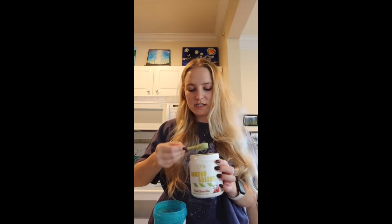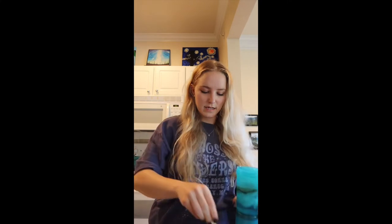I will be honest, I'm not a huge fan of greens powder so I was a little bit nervous to try this one. It's fruit smoothie flavored and it smells pretty good. It says mix one scoop in eight ounces of cold water, so I have my water here and I'm gonna mix it in and taste test it for all of us.